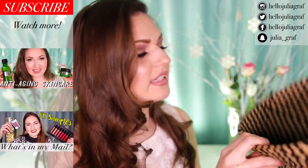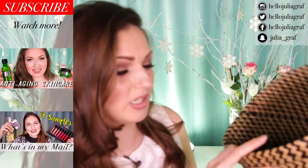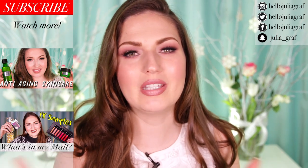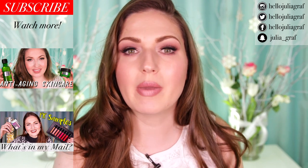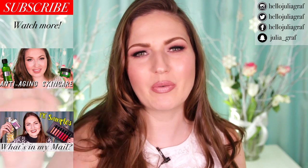That is it for the empties — that's a lot of stuff and I need to clean this now because this is really dusty. Let me know in the comments if you want to see more empties videos like this, if you find them helpful. Thanks for watching, guys. Make sure to subscribe to my channel if you haven't already and I will see you in the next one. Bye, everyone!